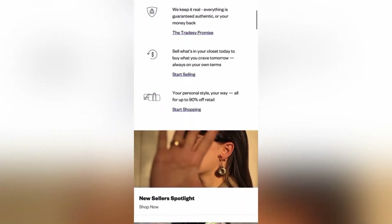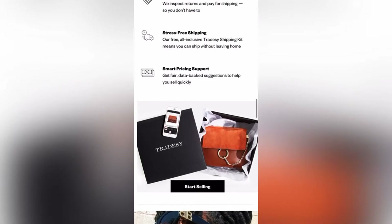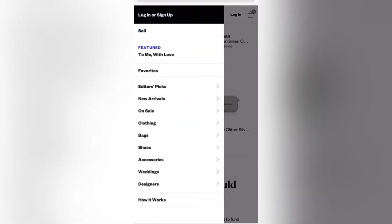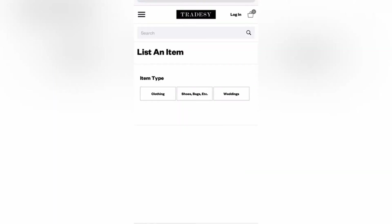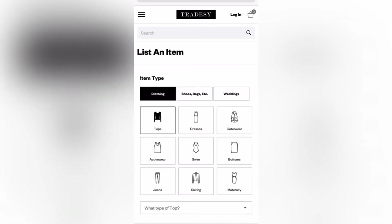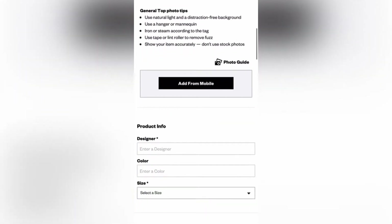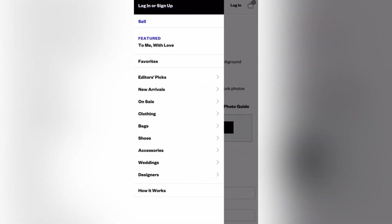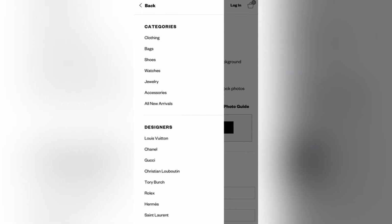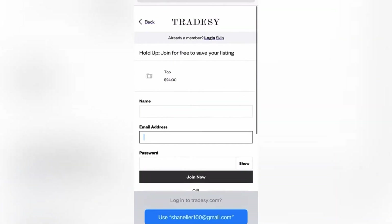Tradesy.com is a website where you can sell and buy secondhand and used high-end designer pieces. They have everything from YSL handbags to Christian Louboutin shoes. Most of Tradesy's items you can get a pretty good deal on — they are usually under the retail price. Tradesy also allows you to negotiate with the seller of the products. So for example, if you see an item for $500, you can message the seller and ask them if they could sell you the bag for $400 instead.